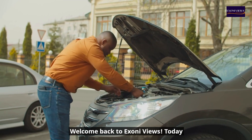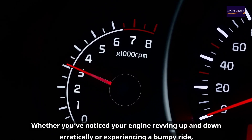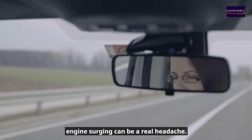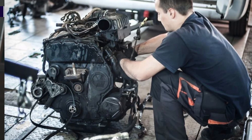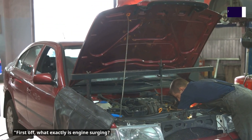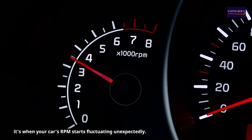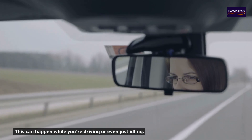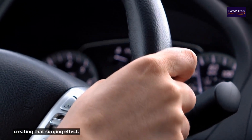Welcome back to Exony Views. Today we're diving into an issue that many car owners face at one point or another: engine surging. Whether you've noticed your engine revving up and down erratically or experiencing a bumpy ride, engine surging can be a real headache. Simply put, it's when your car's RPM starts fluctuating unexpectedly — the engine revs up and down in cycles, creating that surging effect.